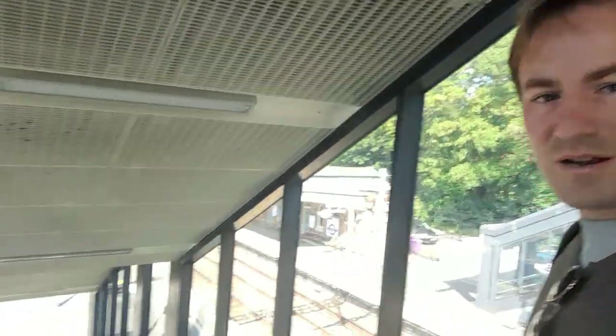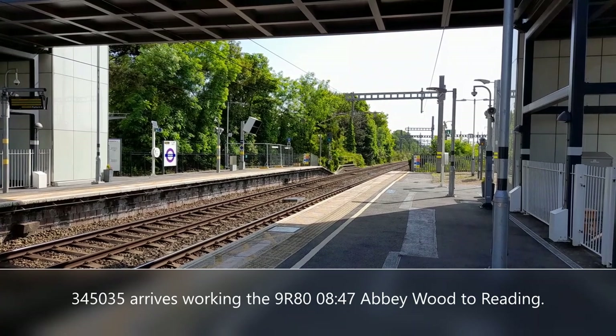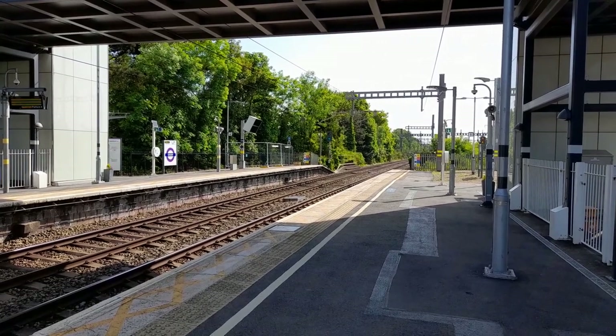Here we are on Taplow's rather spacious footbridge. It always feels like you could have a party or a wedding reception up here — it's that big. Over there is looking towards London. Down there is the station. The train's due in about two minutes, so I'm going to go down there and catch my train. Platform 3 from 09:55, Elizabeth Line service to Reading, calling at Maidenhead, Twyford and Reading.